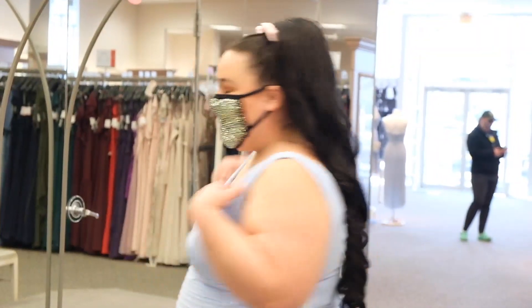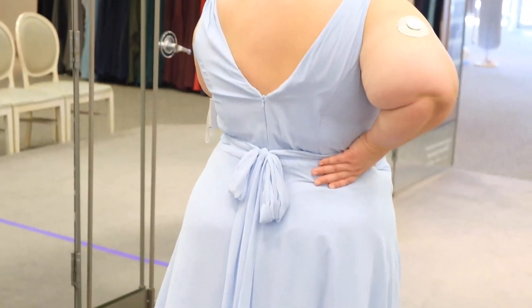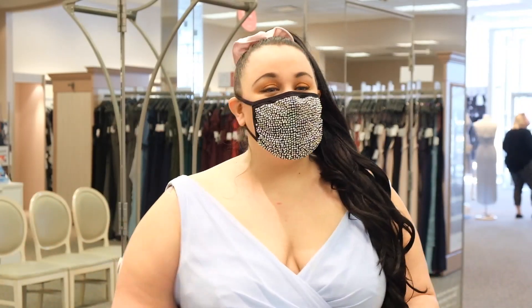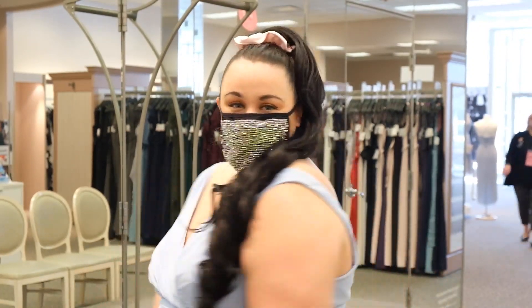Nice wide straps — you could almost wear a regular bra with this probably. This is the tank-long chiffon bridesmaid dress. It comes up to size 30 and it comes in all of David's Bridal's bridesmaid colors. So this is a good option.